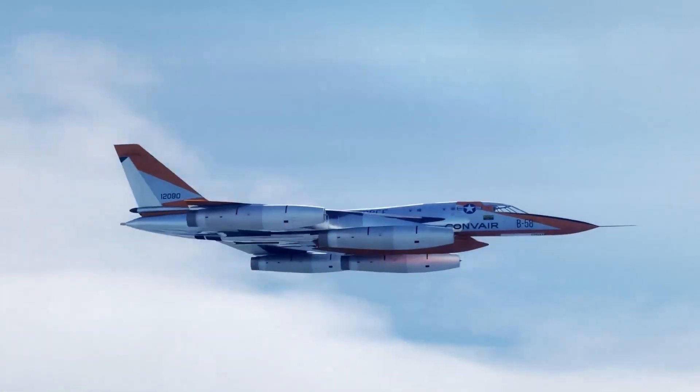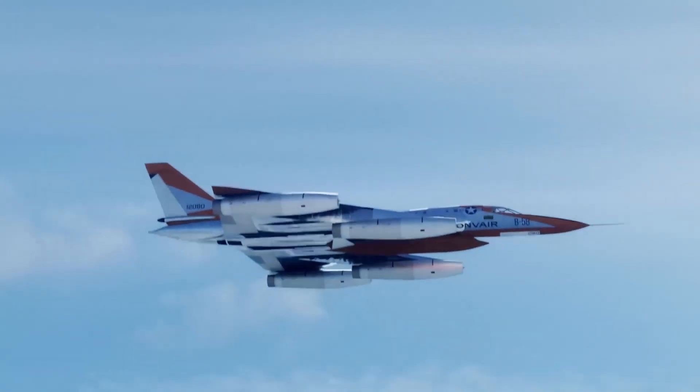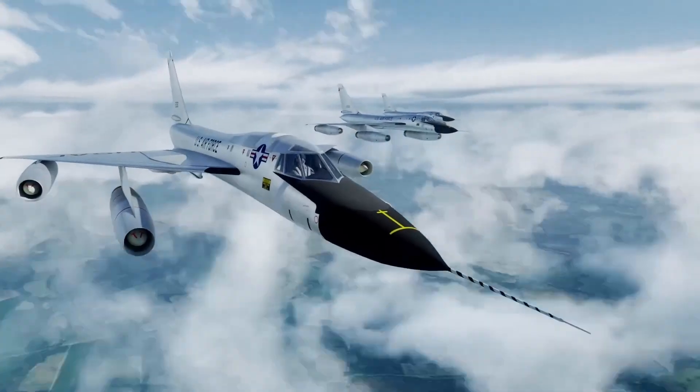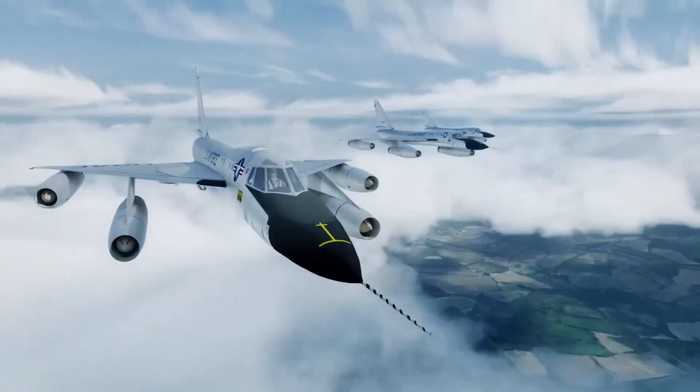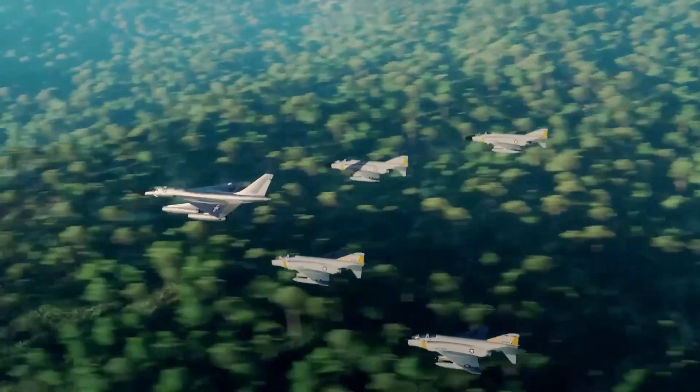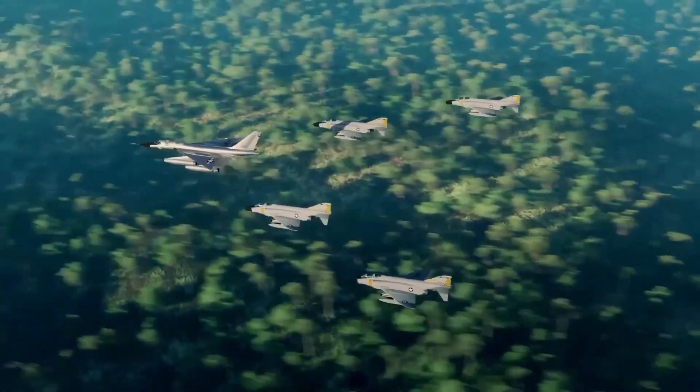The terrain-following radar system was one of the most innovative features of the B-58. With the help of a radar-guided autopilot, the aircraft could effortlessly glide at low altitude, smoothly tracing the curves of the terrain regardless of speed or weather challenges. Thanks to the TFR system, the B-58 could outsmart enemy radar and accurately deliver its payload.